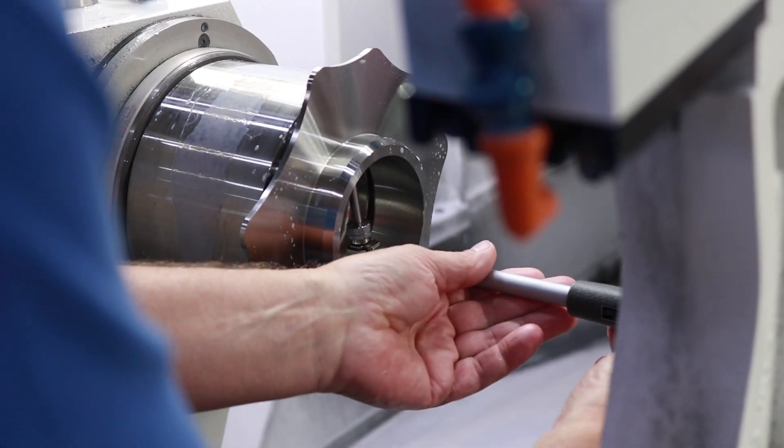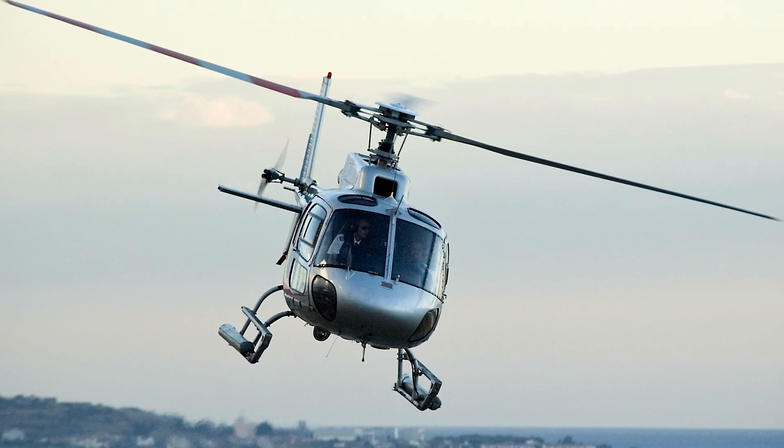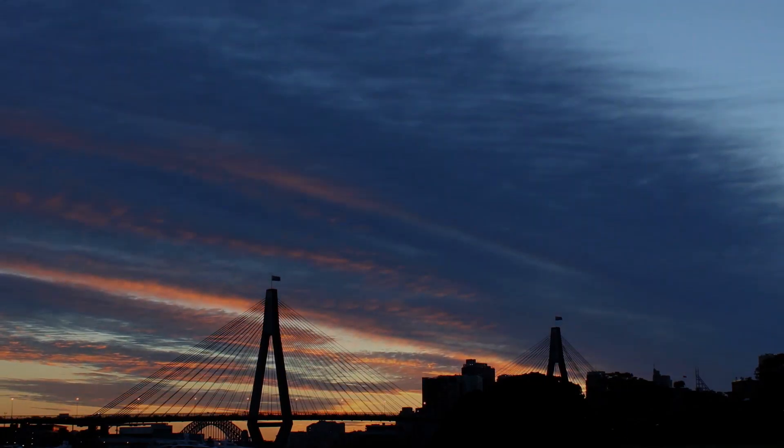Finished components are cleaned and polished. After final checks, they are ready to be used in lots of different things — aeroplanes, helicopters, and industrial vehicles.